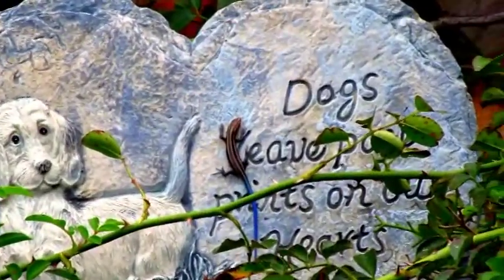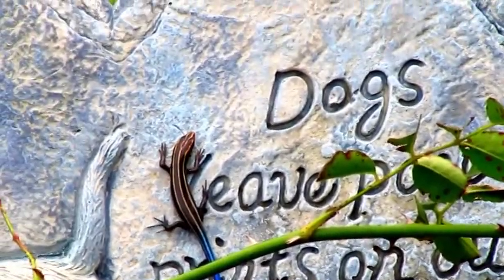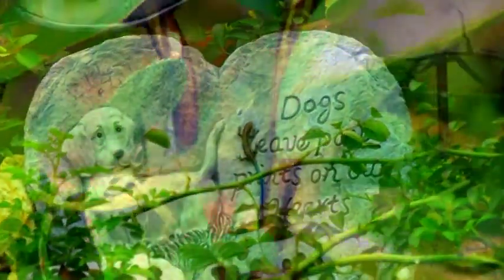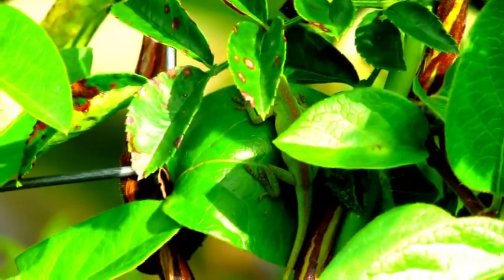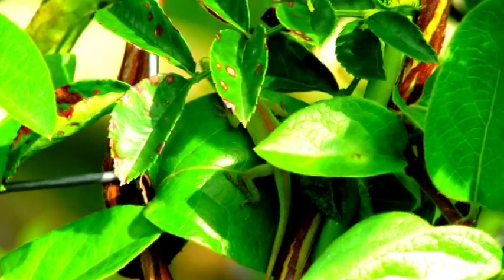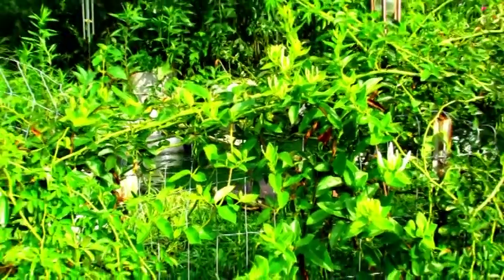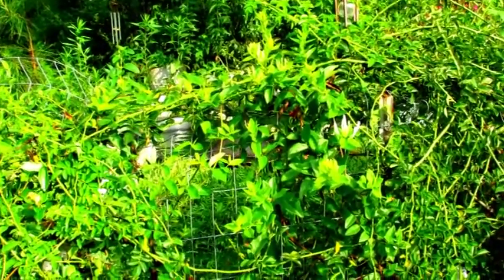It's safe to say that both the anolis and skinks have had a very successful breeding season so far. No matter where you go throughout my yard, you're bound to see at least one or more. My little garden paradise — home to so many different species, and I wouldn't have it any other way. Birds, turtles, anolis, skinks, and dogs — yes, they all leave paw prints on our hearts. Thank you guys for watching; we'll see you next time!